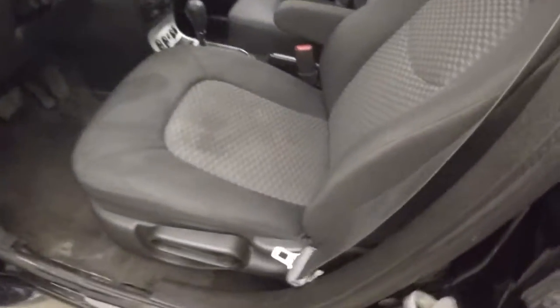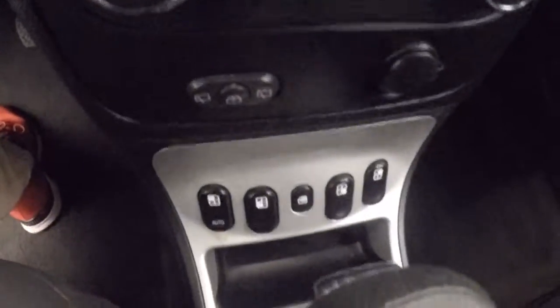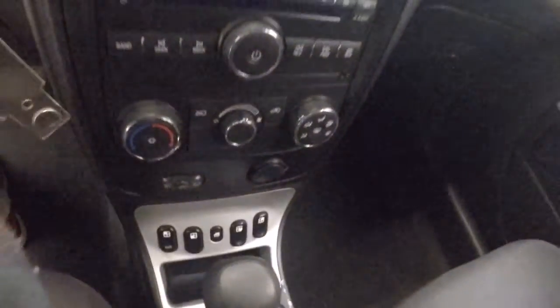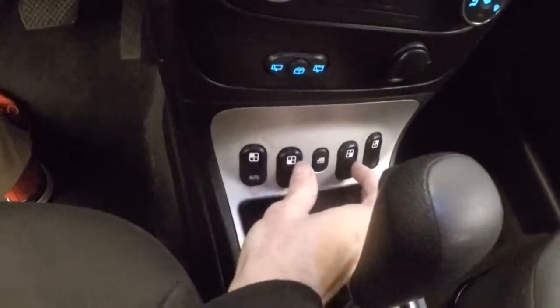Come around the front here. Controls on the door, manual seats, cruise control and menu buttons on the steering wheel. This is where your automatic — your power window buttons are, front and rear. These would be your front ones, these would be your rear ones.